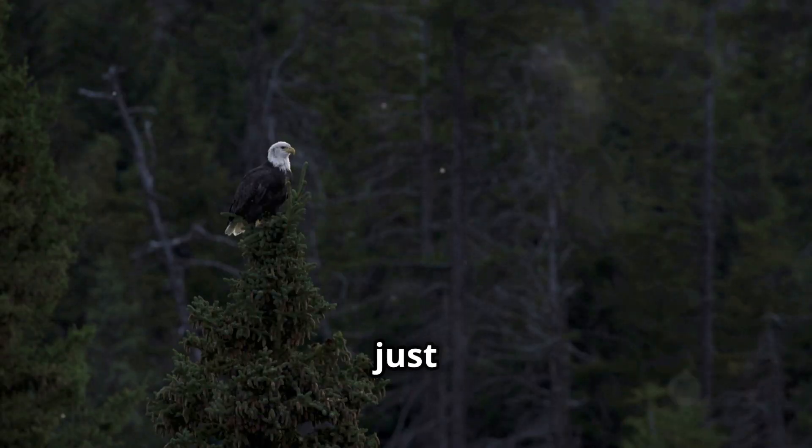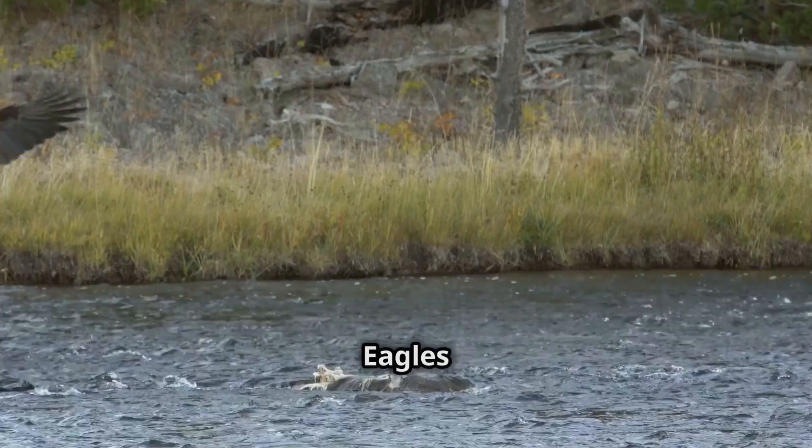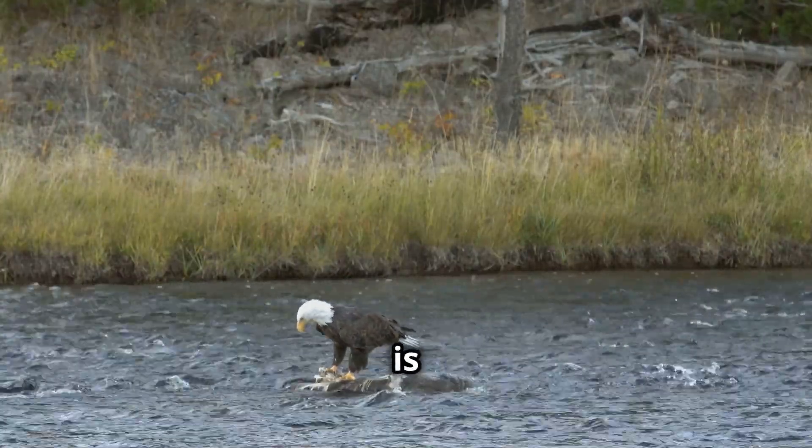But it's not just about seeing fish — their vision is versatile and adaptable. Bald eagles can also spot small mammals, birds, and even carrion from great heights. Their diet is quite varied.